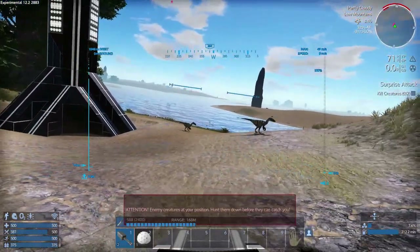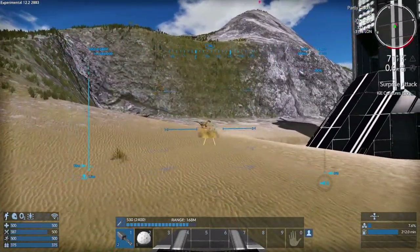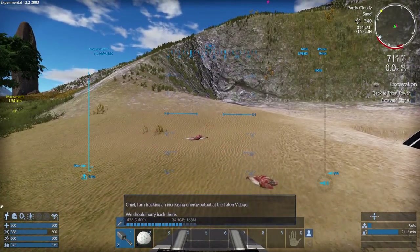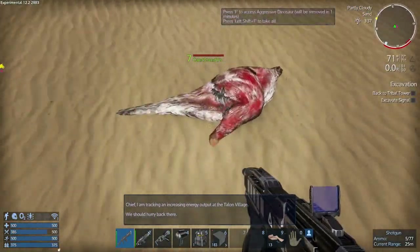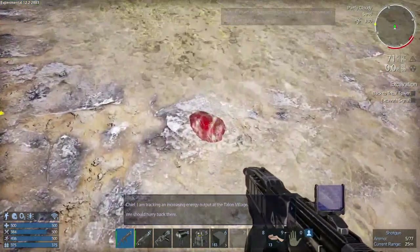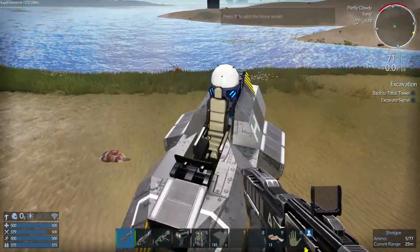There they are - let's shoot them! Ha ha! Chief says: 'I'm tracking an increasing energy output at the Talon village, we should hurry back there.' Not till I get this meat! Hello telepod friend. Where's the other one - he disappeared - nope, there he is right there. Got it. No meat though. Just put these in the fridge real quick and let's head back to talk to the chief.